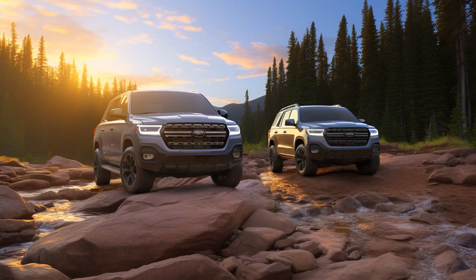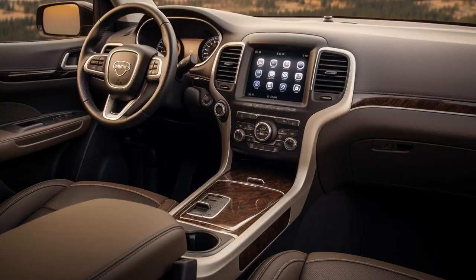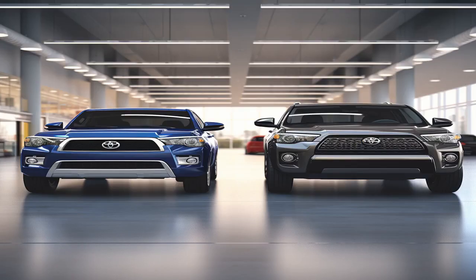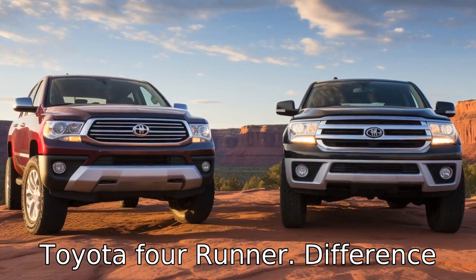Why don't Jeep Grand Cherokees play hide-and-seek with Toyota 4Runners? Because no matter where it hides, the 4Runner always finds the Jeep at the mechanic's garage. And now, let us look at 11 critical differences between the two. Let's compare the differences between Jeep Grand Cherokee and Toyota 4Runner.